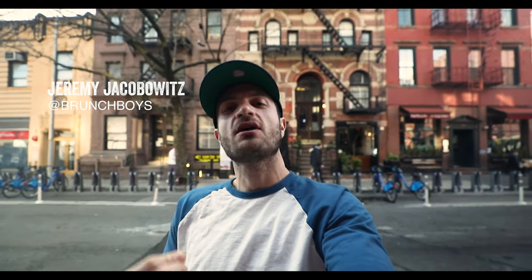Hey guys, Jeremy Jacobitz here from Brunch Boys. I'm in the search for the best food all over the world and today I'm at Whitney and Nell right here in New York City and I'm here to try a fried chicken sandwich. What's gonna make this one different? Well, it has a little chili on it and I always love a little bit of heat, and this one is supposed to be amazing.